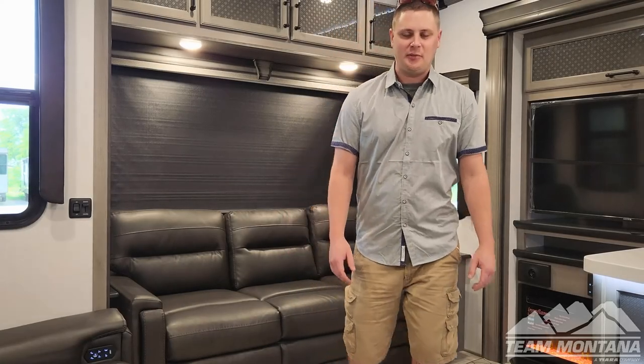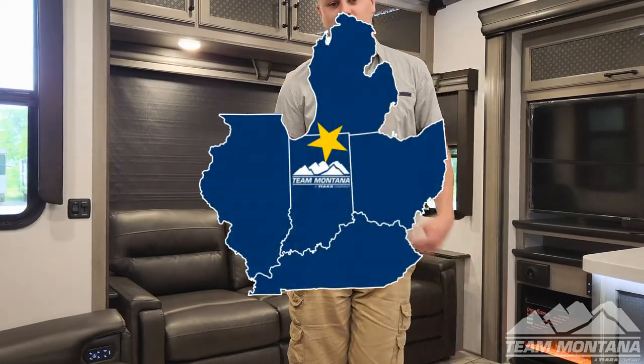Welcome back. Jared with Team Montana, 20 miles from the manufacturer — nobody beats my prices or my information.